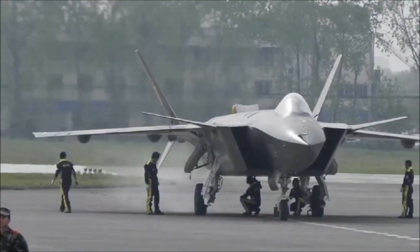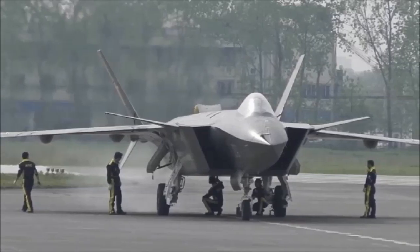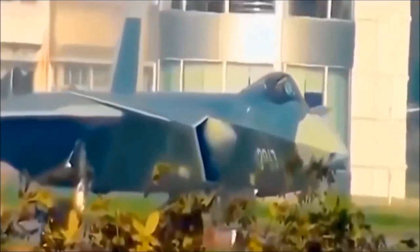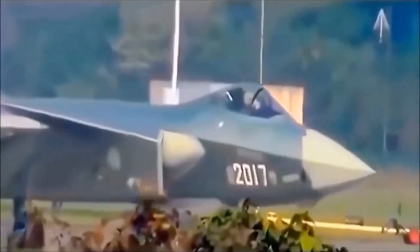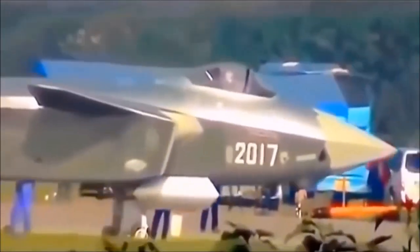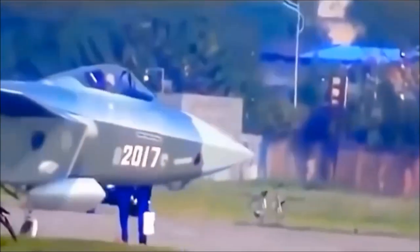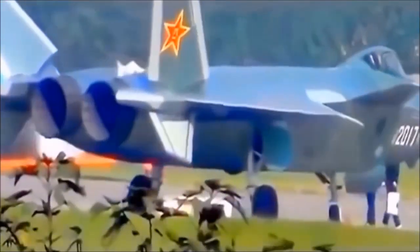China's Chengdu J-20 5th Generation Air Superiority Fighter first entered service in early 2017, providing the People's Liberation Army Air Force with an analogue to the US F-22 Raptor. The platform was the first fifth-generation fighter to enter service anywhere in the world outside the United States, and came equipped with state-of-the-art radar-evading capabilities, avionics, and air-to-air missiles. The fighter's canard configuration served to further enhance stealth capabilities while maintaining high levels of manoeuvrability.